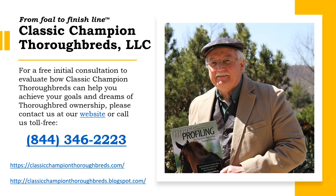For a free initial consultation to evaluate how Classic Champion Thoroughbreds can help you maximize your investment dollars when breeding, selling, and racing Thoroughbreds, contact us at our website or call us toll-free at 844-346-2223. Thank you.